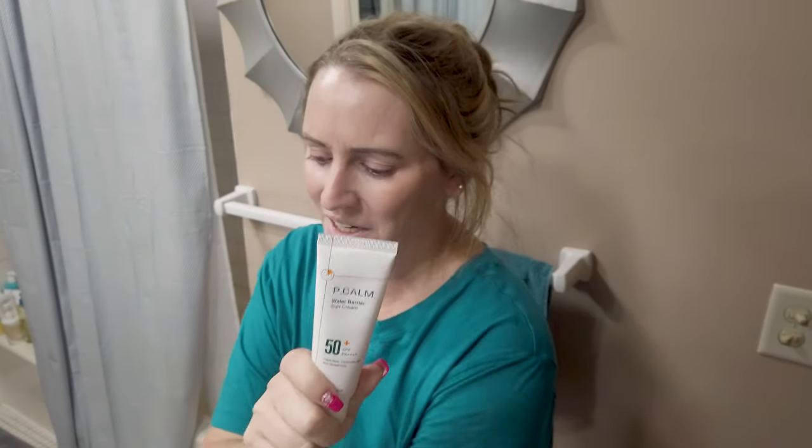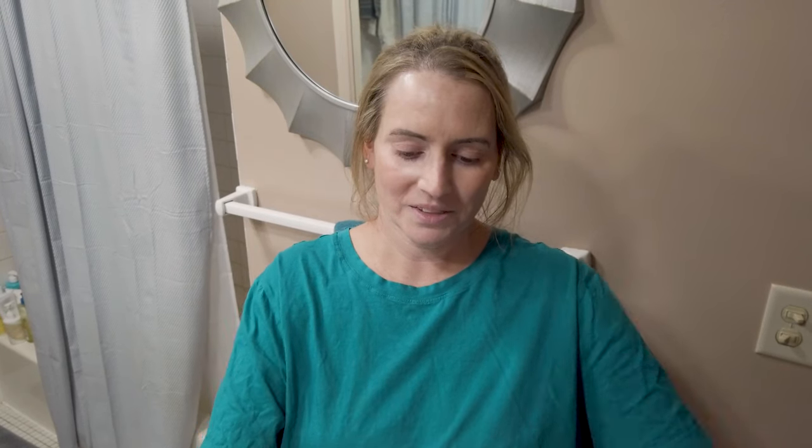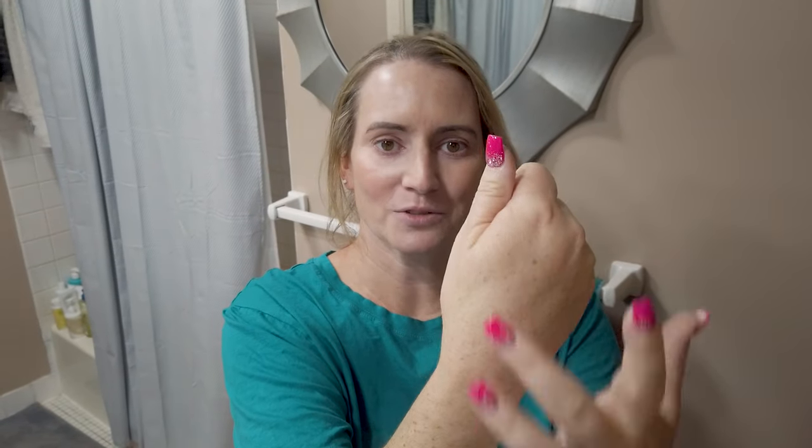My first favorite from this year is the Peacom Water Barrier Sun Cream SPF 50. This one's really nice — fragrance-free, alcohol-free, and it's got five chemical filters. It has a really nice texture, you can apply it pretty liberally without any issues, and it has a natural finish — not super shiny or greasy. It works really well under foundation.